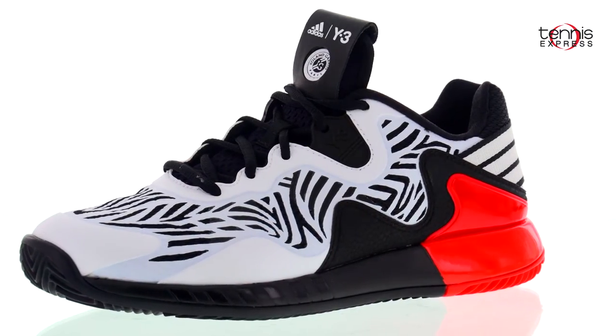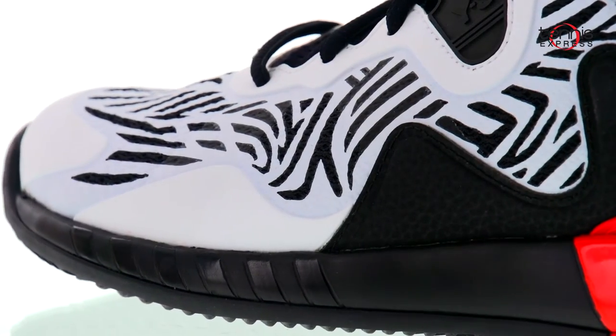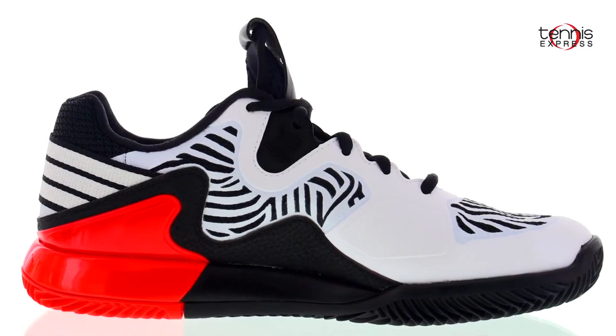The Adi Zero Y3 shoe coordinates perfectly with the print on her tank top and it's built specifically for clay. These shoes provide lightweight support and the traction she'll need to get to every ball. Adi Zero is known for maximum comfort, and this shoe doesn't disappoint in that department.